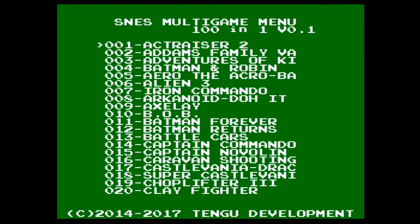Check out the value of the 101 Super Nintendo games that I paid $70 for. Just off the bat, Captain Commando and Castlevania Dracula X are worth the money right there.